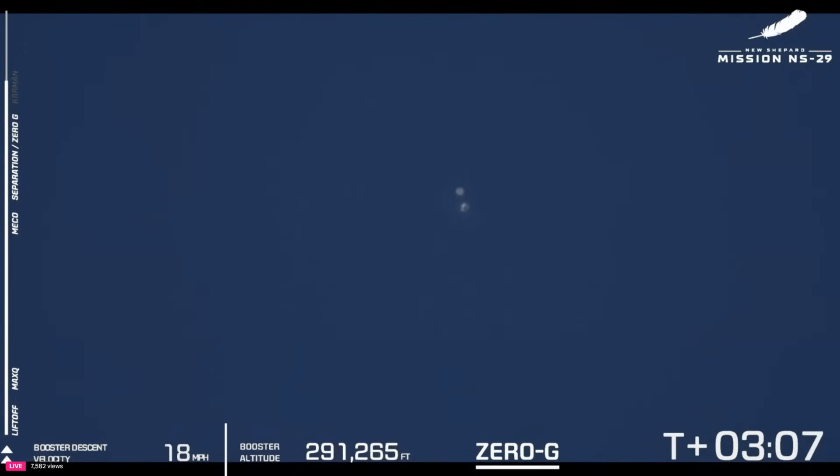The capsule at this point will begin its spin-up for the payloads inside to experience not zero-G today, but lunar-G. It's a little hard to see from this camera view, but we can't wait to see those results. The booster has begun its descent — you can see there's a lot of separation between the crew capsule in the top picture and the booster down below.